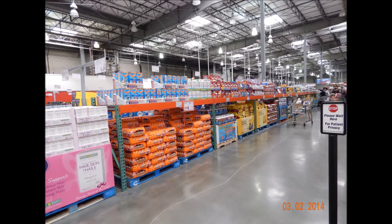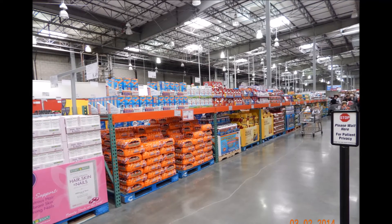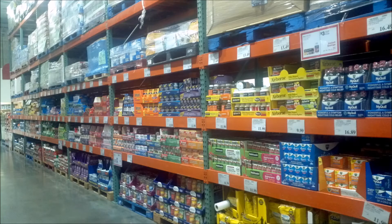This is a vitamin section in Costco. Americans rely heavily on vitamins to supplement their nutrition during breakfast, lunch, and dinner.